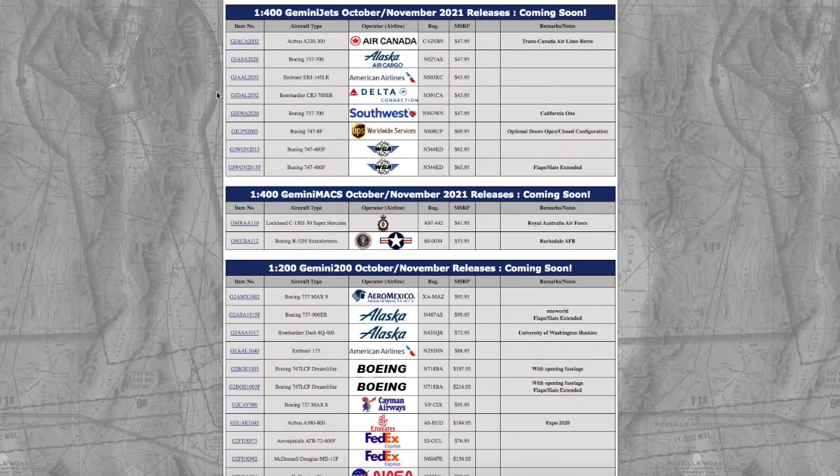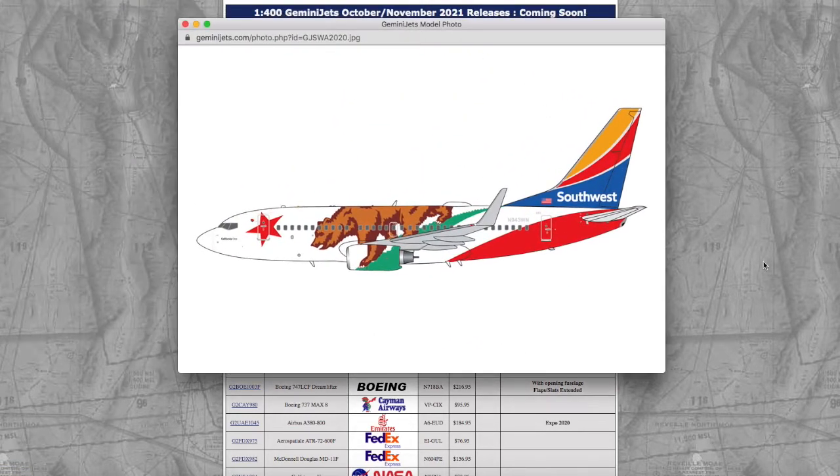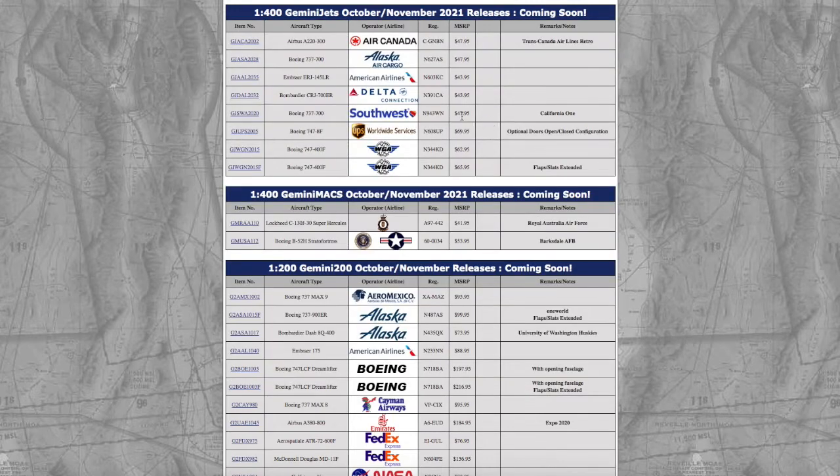Continuing on down the line, we have a Southwest 737-700 in their California One livery. I'm just waiting for Gemini Jets to release all these Southwest liveries, and then I might just end up collecting them all. I know this is going to sell pretty fast, just because it's a Southwest model. Registration is N943WN and the price is $47.95.